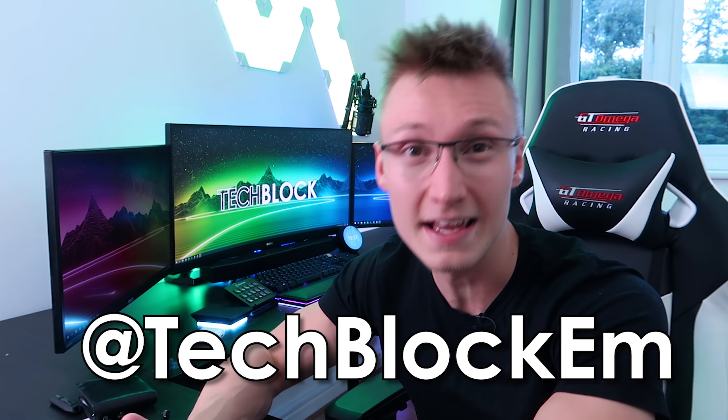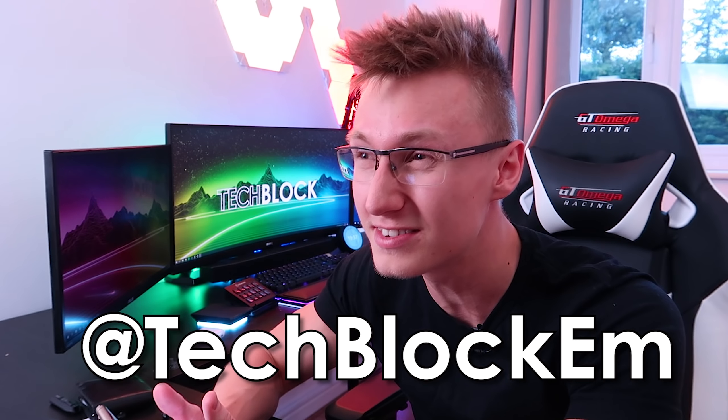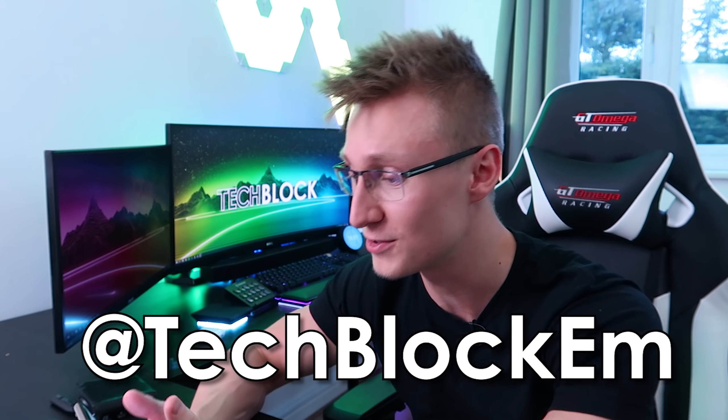I asked you guys to ask me questions over on Instagram. If you aren't following me on Instagram, there's my handle — it's also in the link in the description below. Check out my stories, check out the behind-the-scenes of what goes on in my life. My Instagram handle is TechBlockEm. I might be doing Q&As on Twitter and other social media, maybe even on YouTube, but for now it's mainly on Instagram.